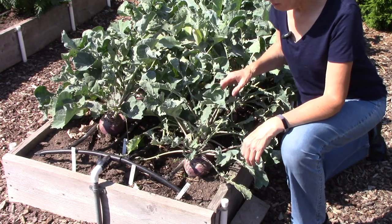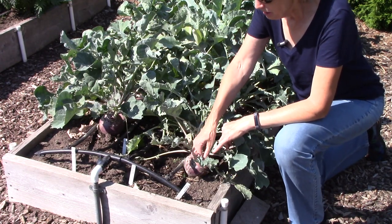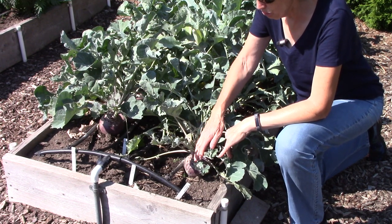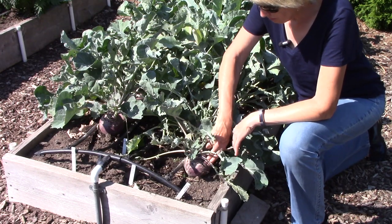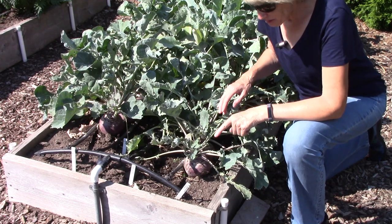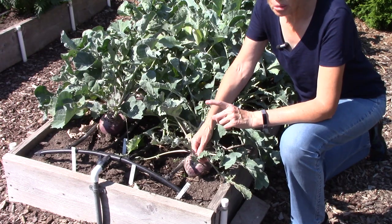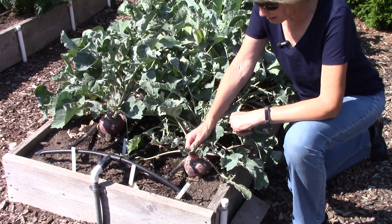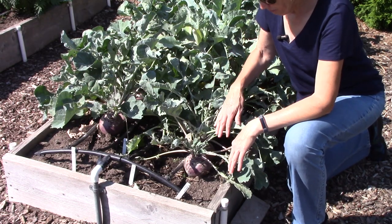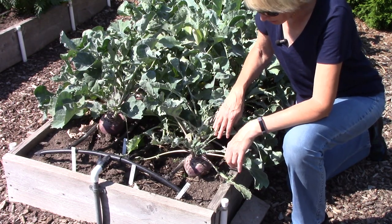This is the rutabaga bed and look at these poor leaves. Sometimes as a gardener it can be hard to troubleshoot what is causing damage to leaves, roots, flowers, or fruits. In this case I know exactly why these leaves look so atrocious — it's because the quail decided those leaves are pretty tasty. They've been standing on this bed and just ripping away at them, but I think the plants are going to be okay.